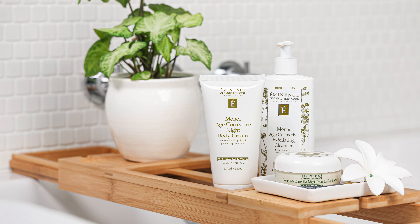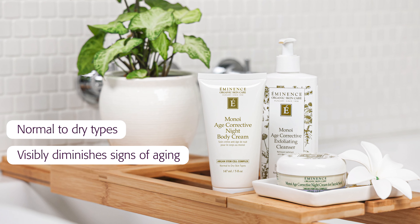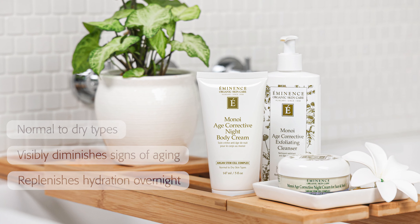Do you know that the majority of dry skin repair and renewal happens overnight? Here's a skincare routine that you can do for normal to dry skin types to visibly diminish the signs of aging and replenish hydration overnight.